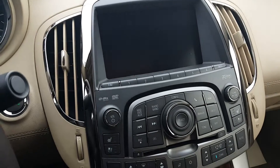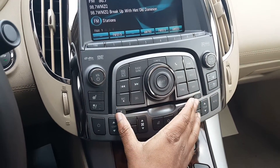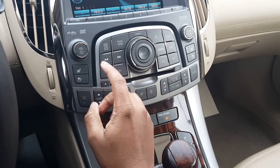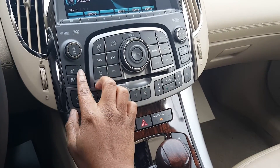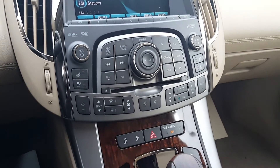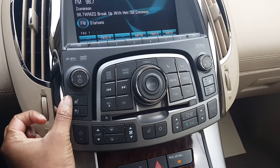All the controls for the screen are sitting right here underneath. You do have your AC controls sitting underneath that. And heated seat and cooled seat controls are right here. The driver and passenger seats are both heated and cooled, so on a nice hot day you can cool the seats down, or you can heat the seats up.